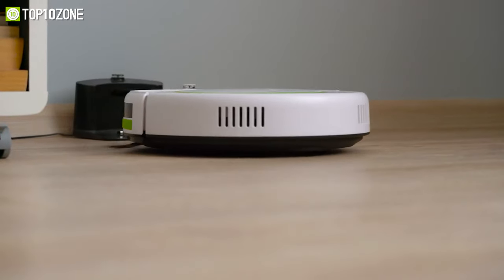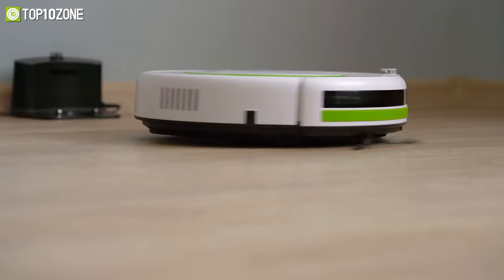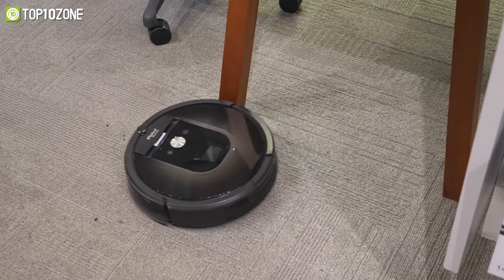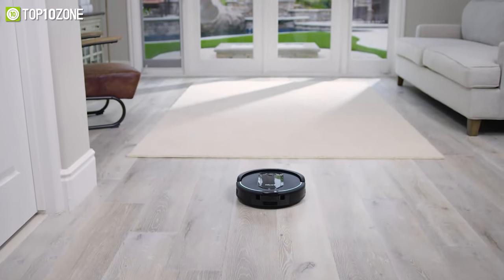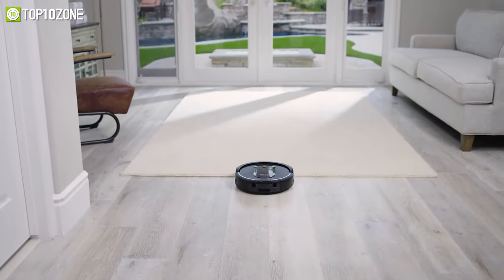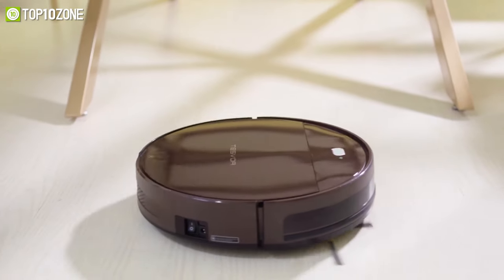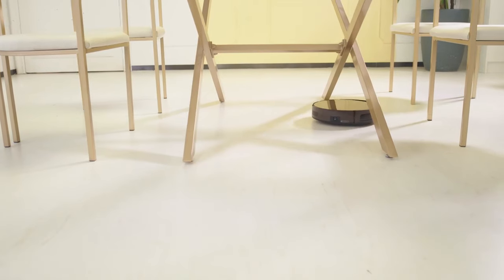The market is full of such robots with so many features to look at, and it needs to suit your budget as well. So today we will show you the top 10 best robotic vacuum cleaners that are packed with smart features and intelligent enough to take care of your entire house on their own.